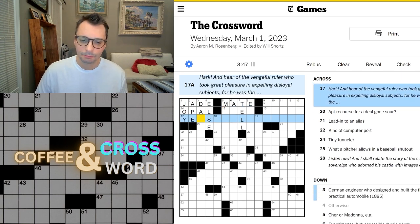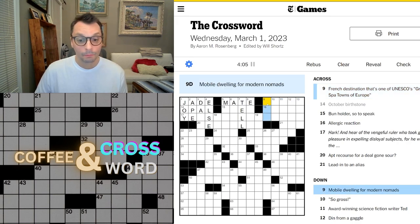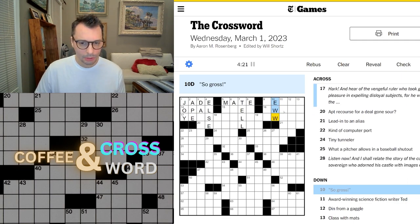This looks kind of tough. French destination — one of UNESCO's great spa towns of Europe. Wow. Come back to that. Mobile dwelling for modern nomads — van. So gross — eww or ick.